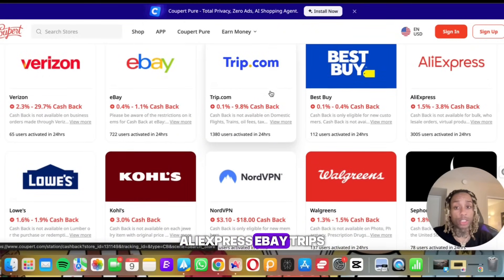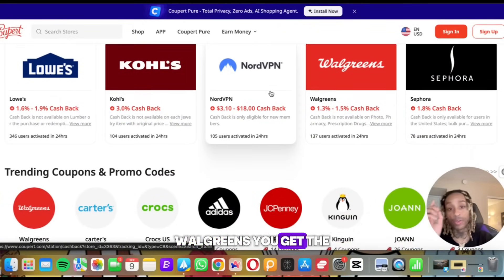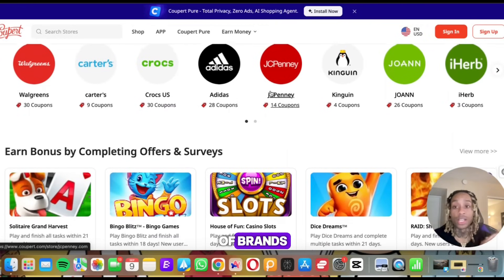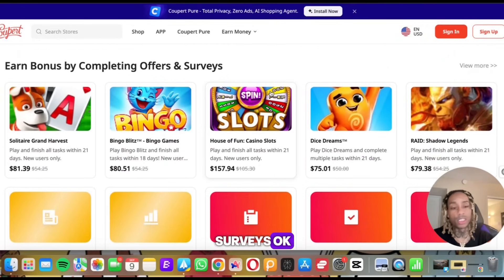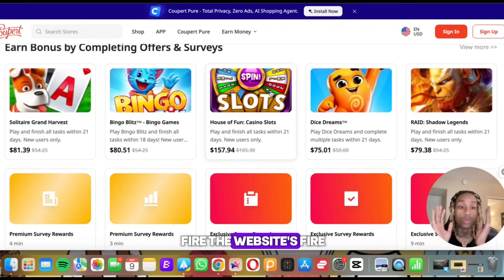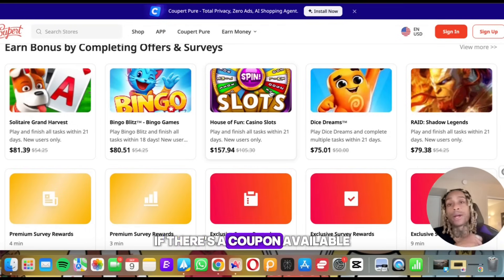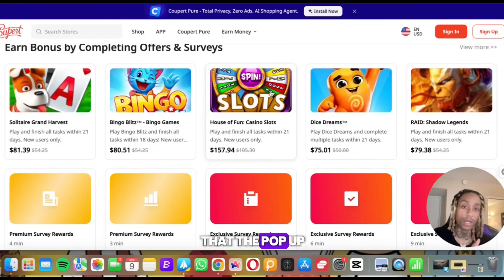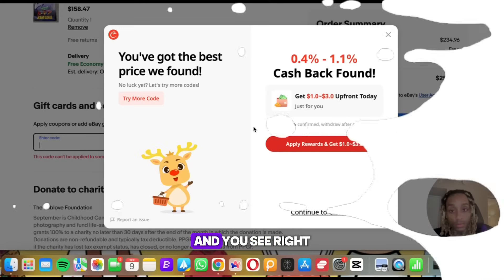It works at tons of stores. Here are some that it's offered on: AliExpress, eBay, Trips, Lowe's, Kohl's, NordVPN, Walgreens — you get the picture. Tons of brands, tons of promo codes. They even have bonuses if you want to take surveys. The tool is fire, the website is fire. What I like most is that it pops up automatically — whenever you're about to spend money, if there's a coupon available, there's a high chance that pop-up is going to come up automatically.